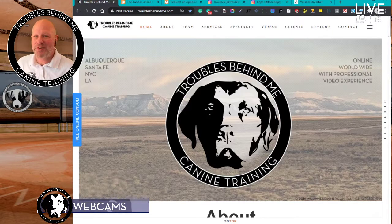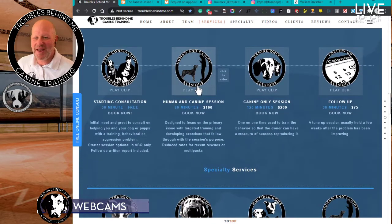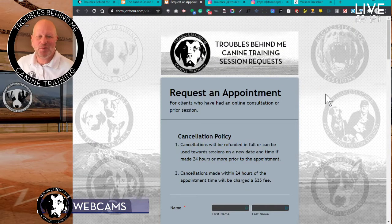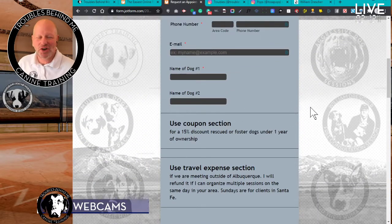Beyond that, you can go back to the main website. In the services section, you'll see there's a human canine session and also online help sessions. That's the online session set up. If you click 'book now,' it'll take you to a different form. The form is pretty basic — it just requests information about you and your dog. You have to have done the free online consult with me in order to book this time.